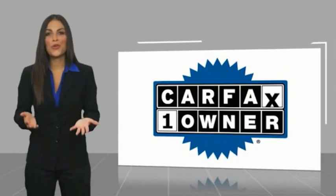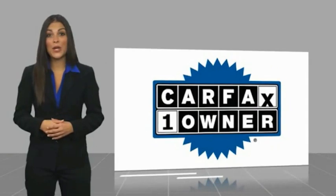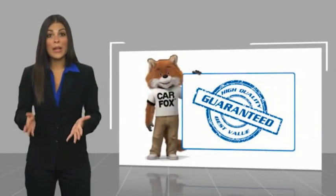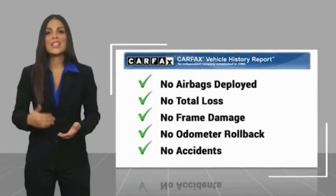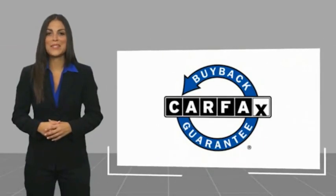This is a one-owner vehicle, with the Carfax Vehicle History Report. Be sure to find a complimentary copy of this report online or contact the dealership. This vehicle qualifies for the Carfax buyback guarantee.